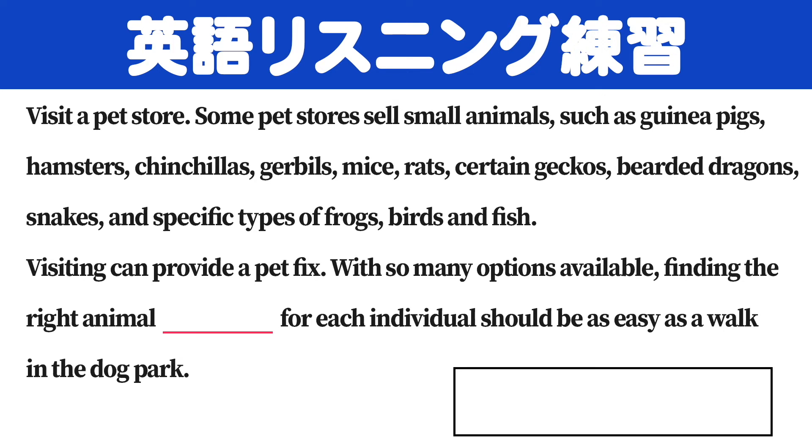Visiting can provide a pet fix. With so many options available, finding the right animal interaction for each individual should be as easy as a walk in the dog park.